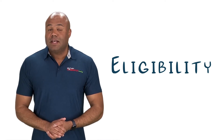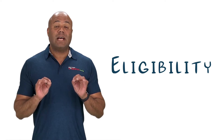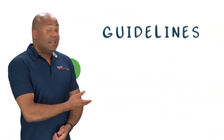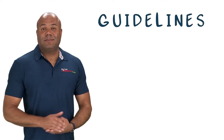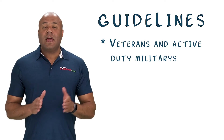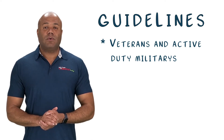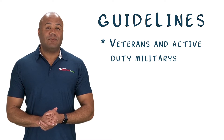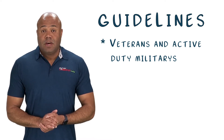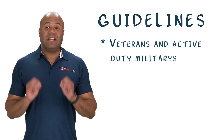Before you can take advantage of the VA loan, you need to confirm you are eligible. The VA has identified very specific guidelines to help determine who is eligible. Anybody who has served in the Army, Navy, Air Force, Marine Corps, Coast Guard, or Space Force between September 15, 1940 and present day may be eligible. If you served during wartime, you only need to have served for 90 consecutive days to be eligible.